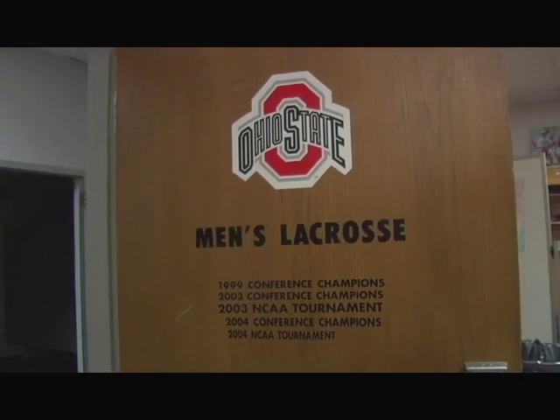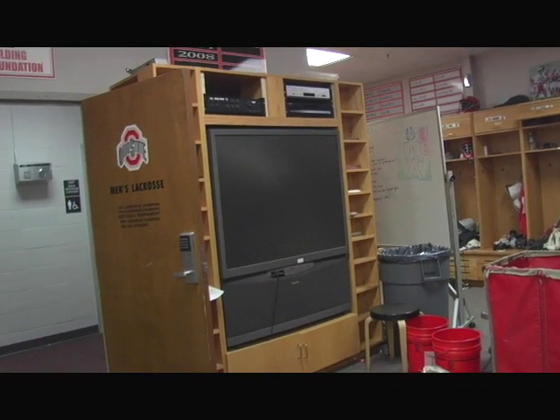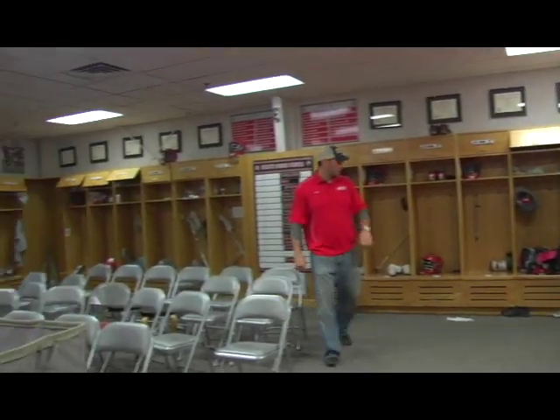Alright guys, just rolled in here to the locker room — it's pretty awesome. I get jealous every time I walk in because it's a lot nicer than it was when I was here. It's been redone a couple years ago. The guys really enjoy coming in here — they do some video work, got the chairs. It's a great locker room.